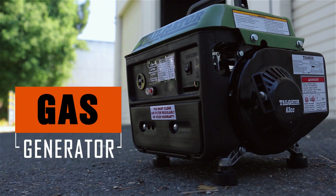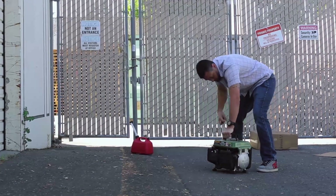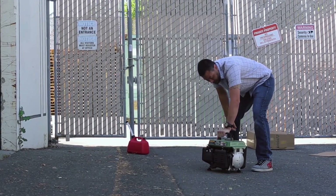This is a traditional gas generator and getting it to work can sometimes be a hassle. It uses gas which emits fumes and is very, very loud.